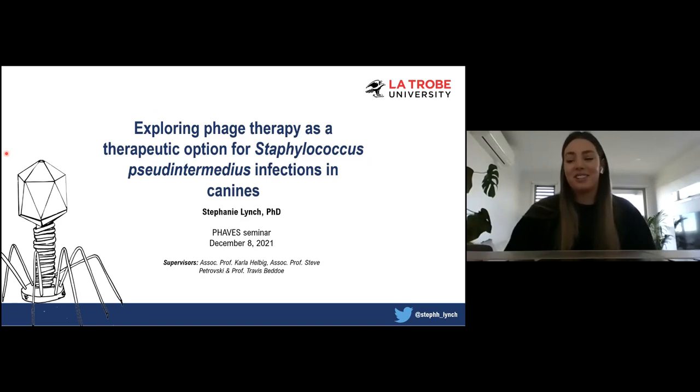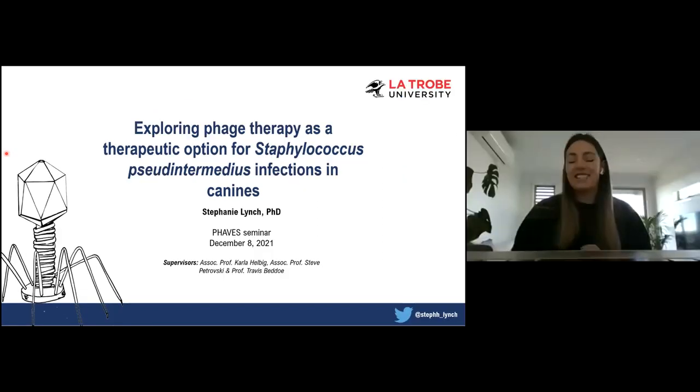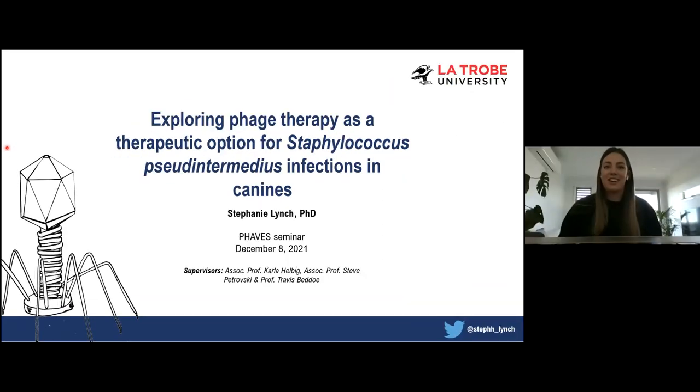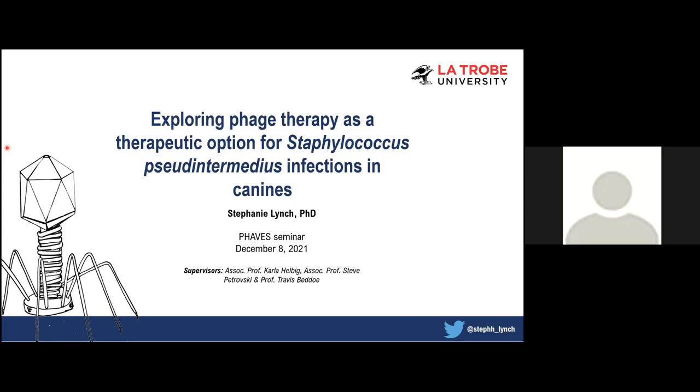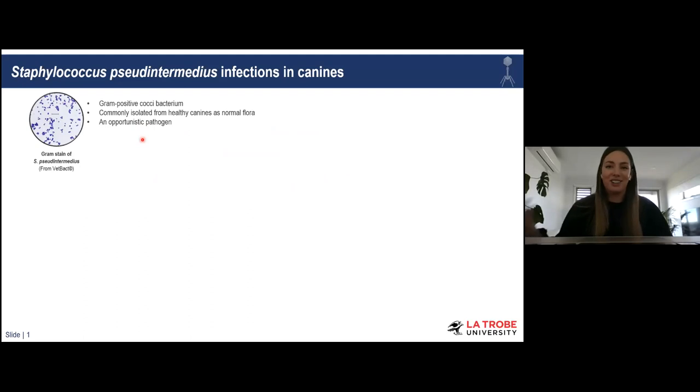I want to say that my PhD wasn't a linear journey — I worked on many animal pathogens, from sheep to cows to crocodiles. I didn't come from a phage lab, which is how I know many of you in the audience. I did collaborate with some phage labs, including Steve Petroski, but the majority of my research and the entirety of my thesis focused on Staphylococcus pseudintermedius infections in canines.